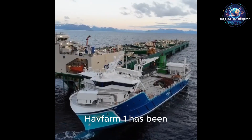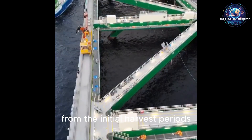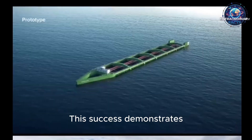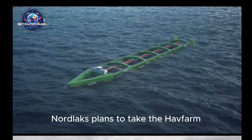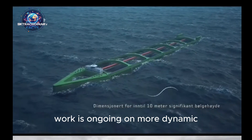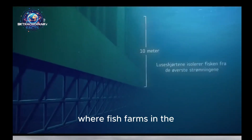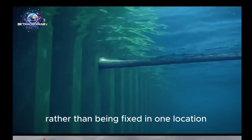As for the current status of the project, Havfarm 1 has been operating successfully since 2020. Data from the initial harvest periods indicate that salmon raised in the open sea are not only healthier, but also grow faster. This success demonstrates that the project is just the beginning. Nordlax plans to take the Havfarm concept even further, with work ongoing on more dynamic, even self-propelling versions like Havfarm 2. Such futuristic designs offer a vision where fish farms could roam the oceans in search of optimal water conditions, rather than being fixed in one location.